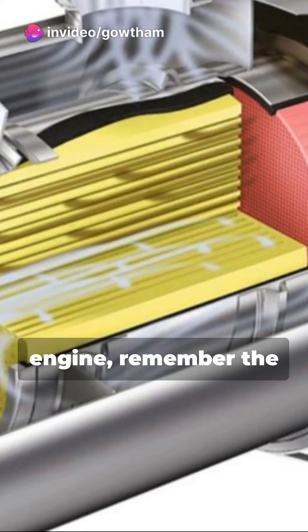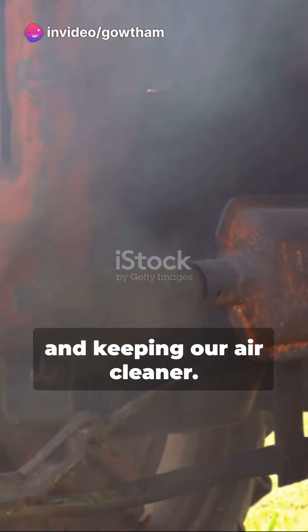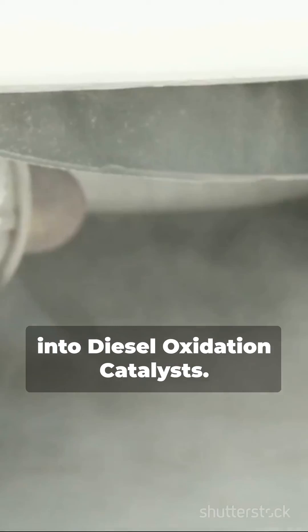So, next time you rev up your diesel engine, remember the unseen heroes in your exhaust system, reducing emissions and keeping our air cleaner. That's your bite-sized insight into diesel oxidation catalysts. Subscribe to AutoWalla for more such videos.